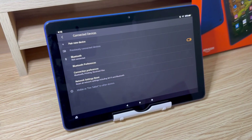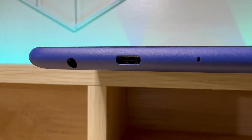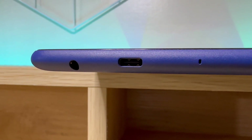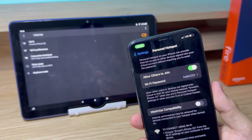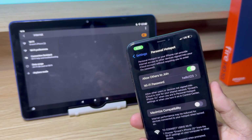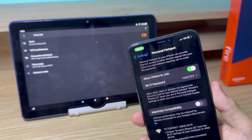In terms of connectivity, it has Bluetooth 5, a headphone jack, and a USB Type-C port. Since it's not a phone, there's no SIM card slot or cellular connectivity. If you need to connect to the internet and don't have WiFi around, you can connect your Fire tablet to your phone's hotspot or to a pocket WiFi.